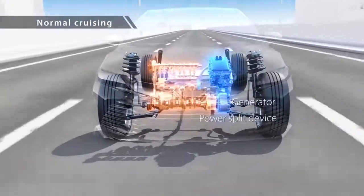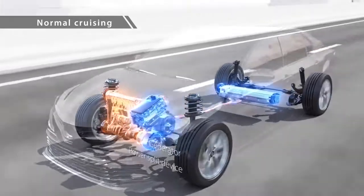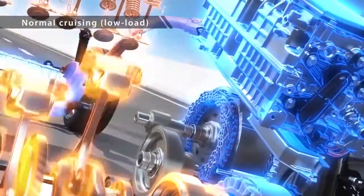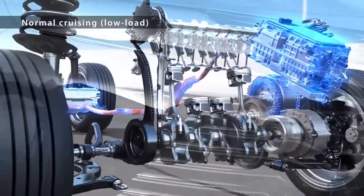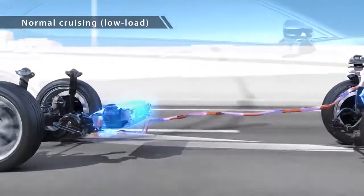For normal driving, a power-split device divides engine power between driving and power generation by the generator. This innovative hybrid system makes EV driving possible at a wider range of speeds, allowing the engine to be stopped even at high speed, resulting in even better fuel efficiency and quieter driving.